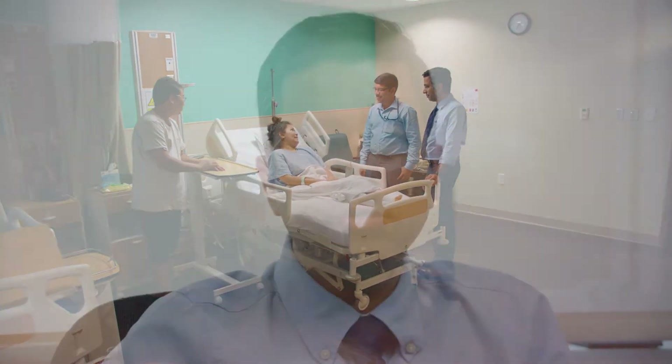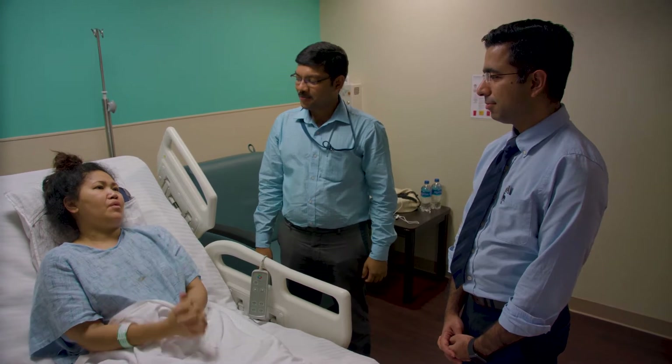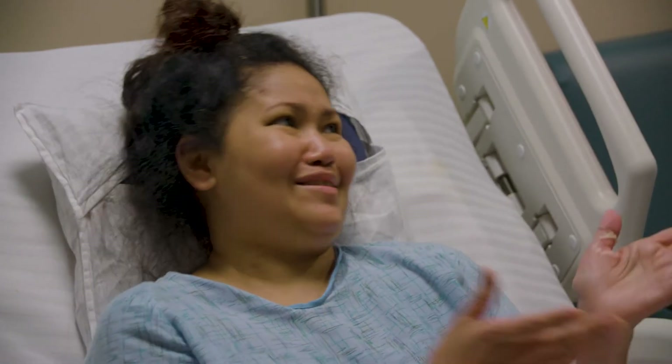She was a bartender on the cruise who came with progressive difficulty in using her hands and limbs. On examination, she had what we would call features of spinal cord compression.